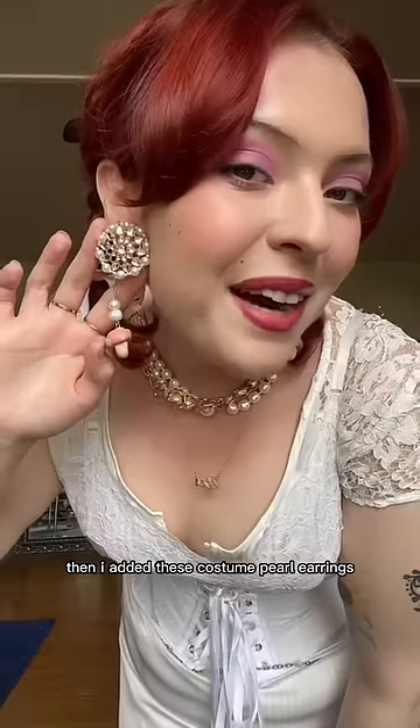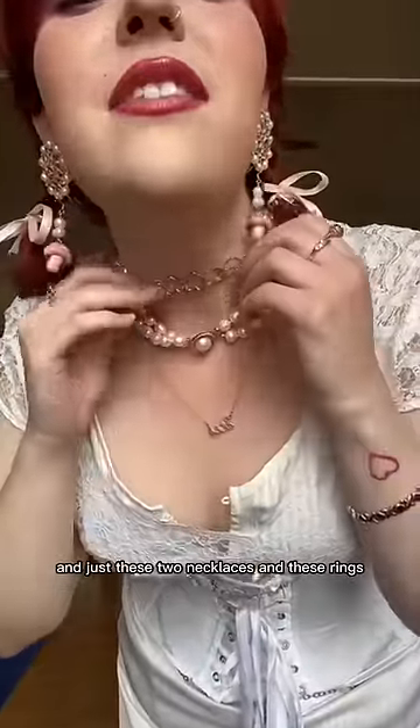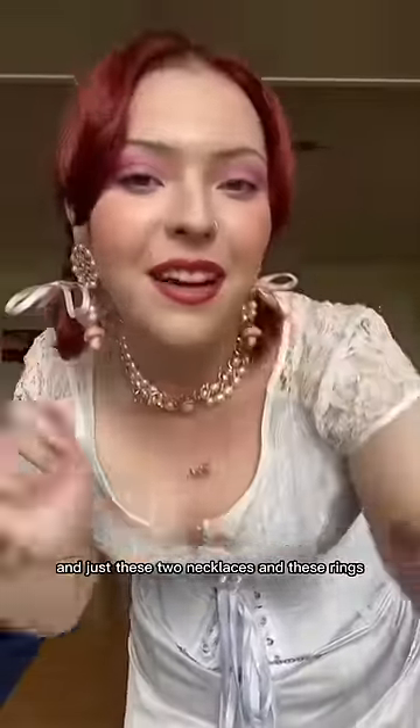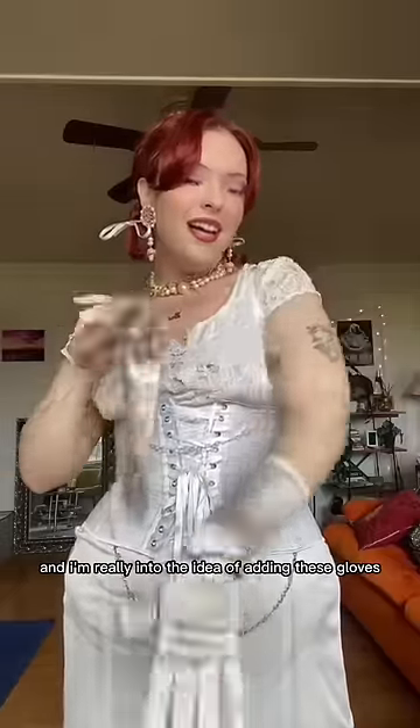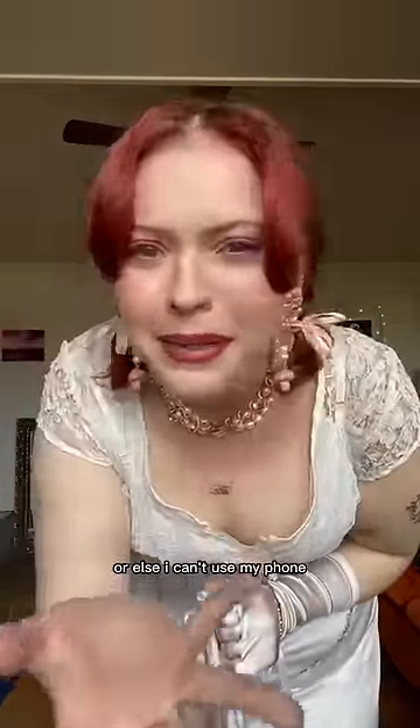I added these costume pearl earrings and hooked these mushroom and pearl ones on the bottom of them. I added ribbons in my hair, and just these two necklaces and these rings. I'm really into the idea of adding these gloves, but I have to leave one off for now or else I can't use my phone.